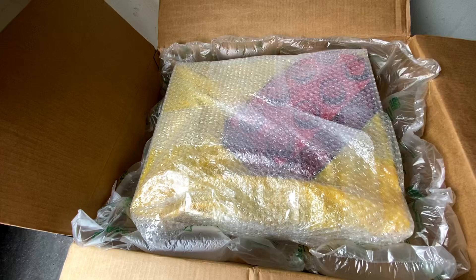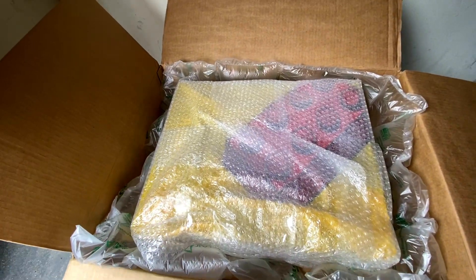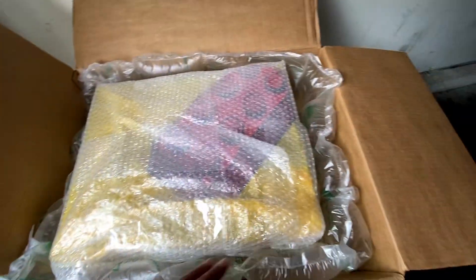Here is the other set that's ready to go. Looks pretty good.